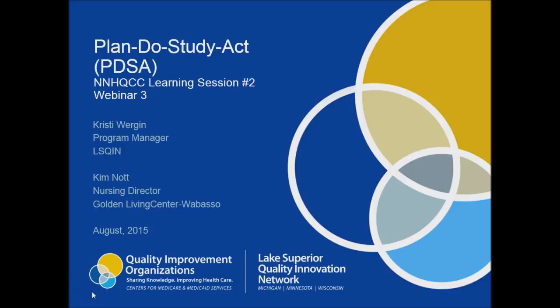Hello, everyone, and welcome to Lake Superior Quality Innovation Network Learning Session 2. This is the third webinar of the series, which will guide your quality improvement team on how to test changes using a methodology called Plan, Do, Study, Act, or PDSA. I'm Christy Wargine, and I'm a Program Manager for Lake Superior Quality Innovation Network.